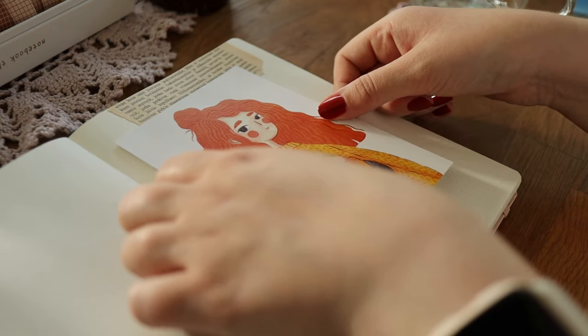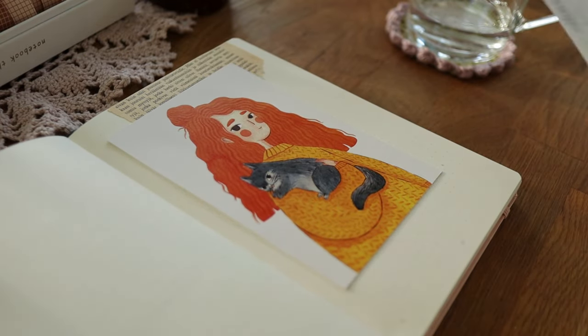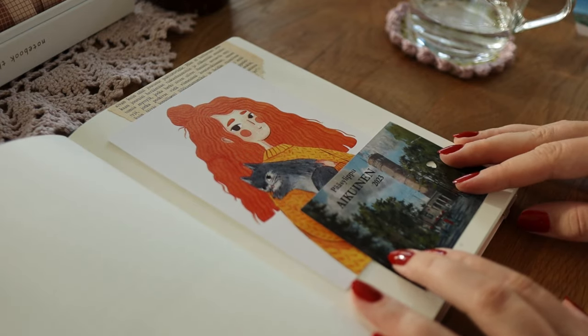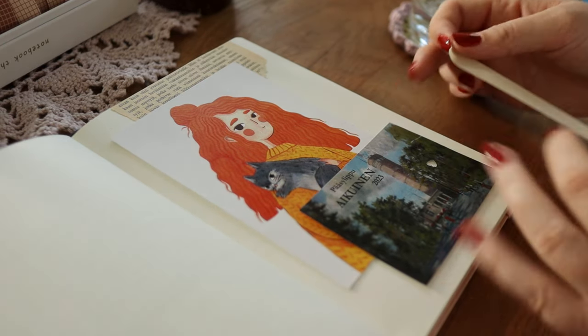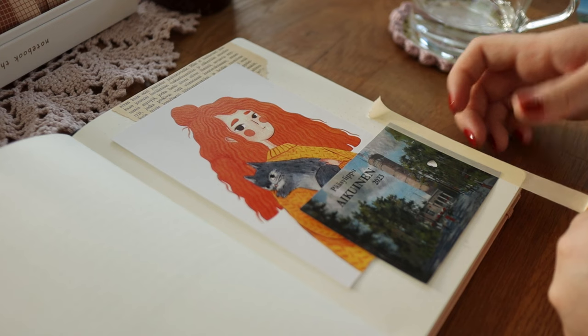I also wanted to use this other postcard I had, which is made by the artist Mia Minerva. On the bottom of the collage I added this ticket from Pyynikin Näkötorni and I wanted to make a flip-out of it so I could see the other side as well. I glued it down with washi tape and cut off the excess with my X-Acto knife.